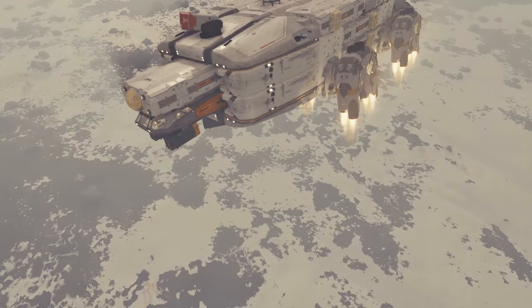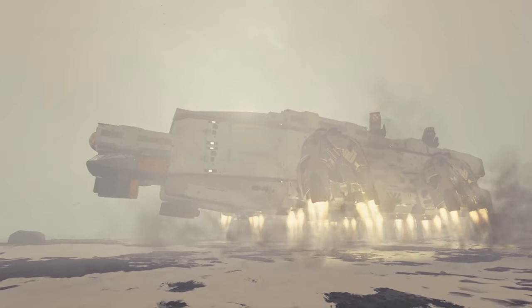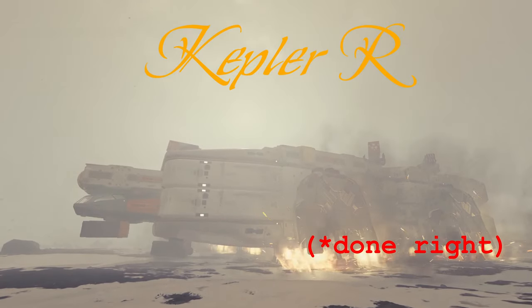Stroud Equin presents: The Kepler-R, done right.